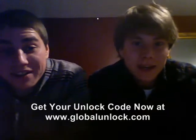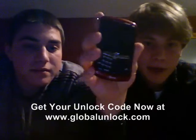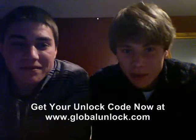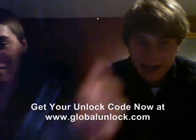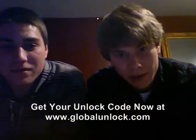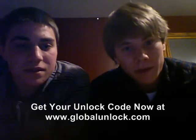I'm Nick Riccardi and I'm Rob Riccardi, and we're from Providence, Rhode Island. I have a Blackberry and I have a Blackjack, and we recently switched to T-Mobile. Our phones, which are from AT&T, did not work for that. So we went to GlobalUnlocked.com, we got our codes, typed them in, and now it works great. Thanks a lot and keep up the good work.